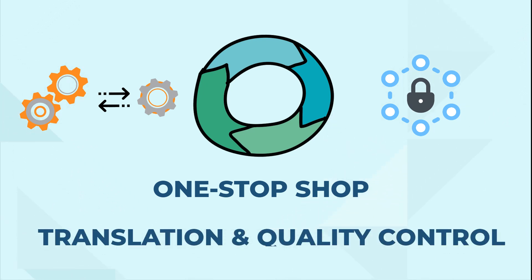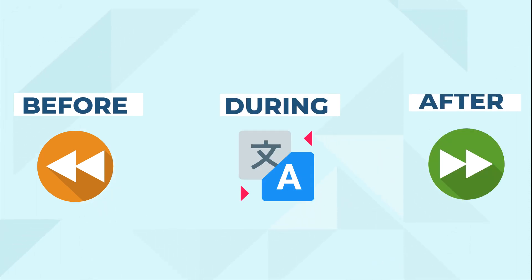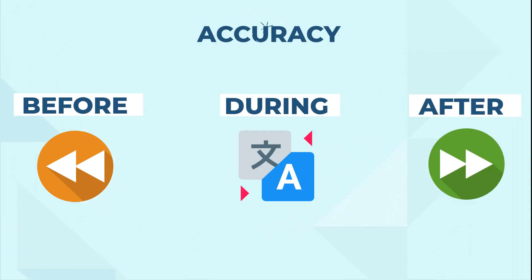At Capstan, we recommend the premium single translation method. In this approach, we help you with all the steps before, during, and after translation in order to ensure accuracy and quality.